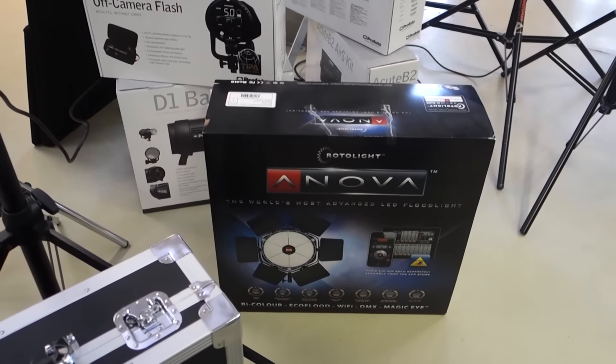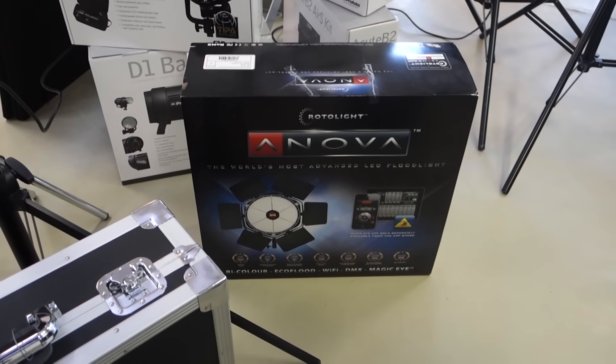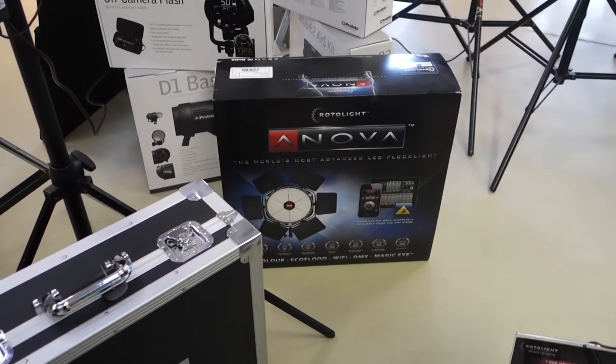This is what we're going to test — it's actually the rotor lights, so it's LED and strobe combined. We're going to test this this weekend and do a small review for you guys.